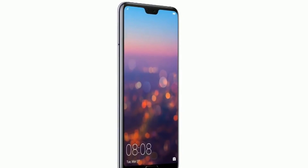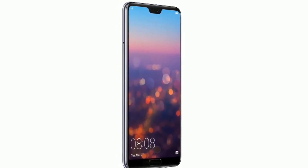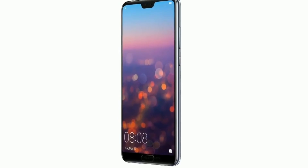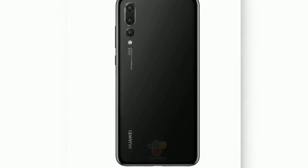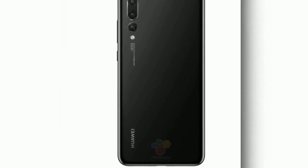The Huawei P20 Pro has a primary triple camera setup of 40MP, 12MP, and 8MP with apertures of f/1.8, f/1.6, and f/2.4 respectively, along with OIS, Leica optics, 3x optical zoom, face detection, laser autofocus, and LED flash. Both phones support 4K recording, but the HTC U12 Plus is capable of recording at 60 frames per second whereas the Huawei P20 Pro records at 30 frames per second.